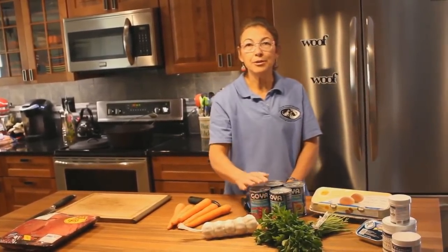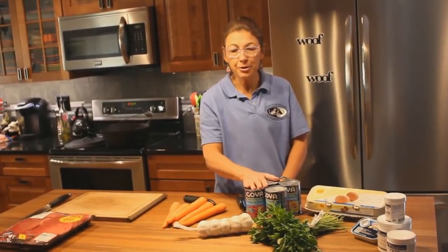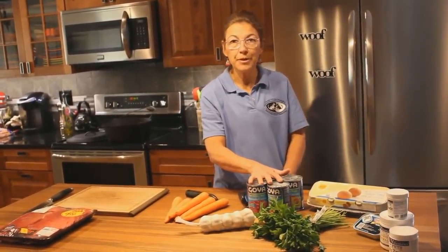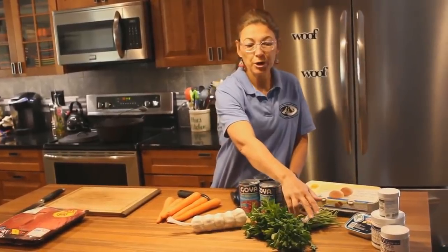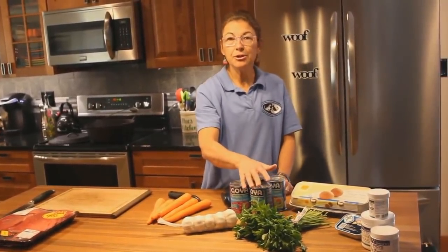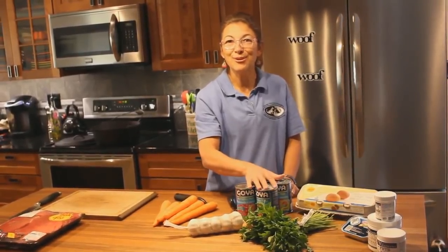We're going to use low-salt red kidney beans — organic if you can find them. The kidney beans are a wonderful blood tonic, very filling and nutritious for the dog. This is going to be a grain-free meal by using the kidney beans. We're going to use fresh organic parsley, which is also a good blood tonic, very good for moving things through the body, and will give your dog good breath as well.